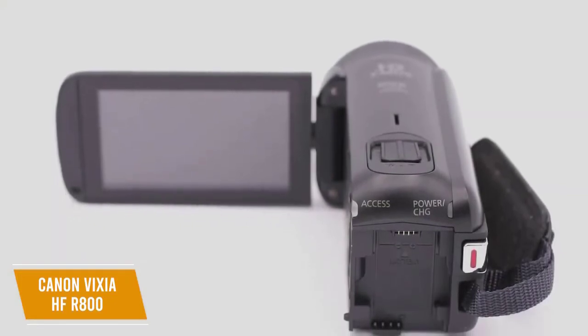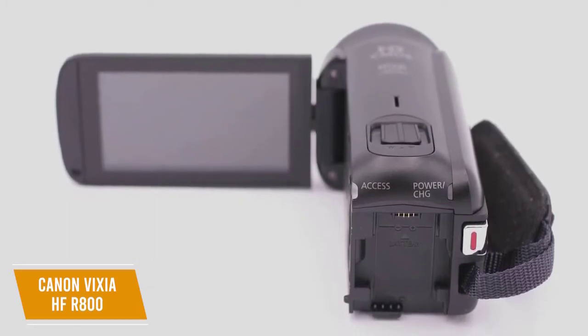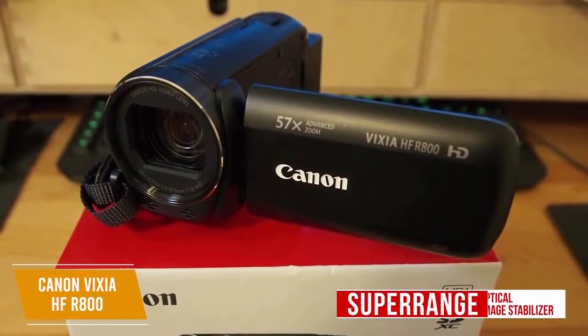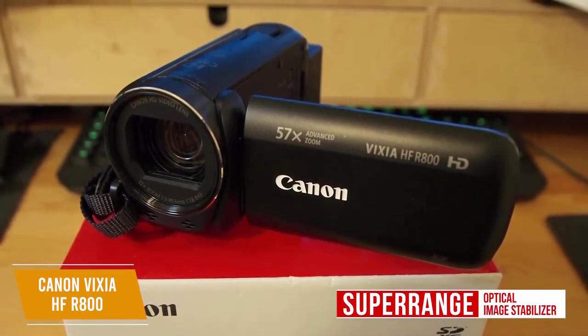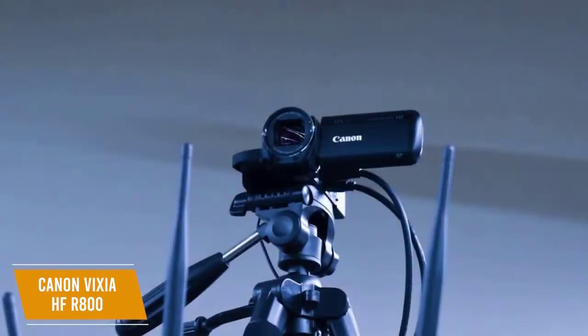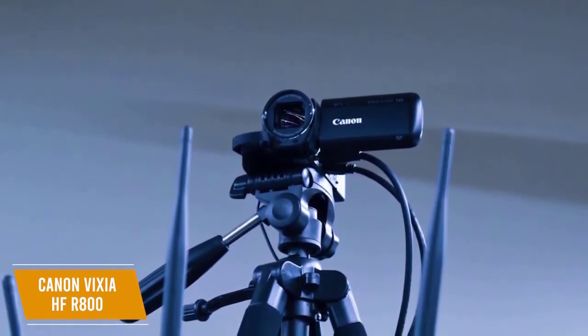The zoom slider on top and the record button at the back along with the power port make for easy control. A nice touch is the HDMI output with clean image quality that lets you use the camcorder as a high-quality webcam. The super range optical image stabilizer keeps handheld video sharp and steady even at long focal lengths, thanks to quick camera shake correction.